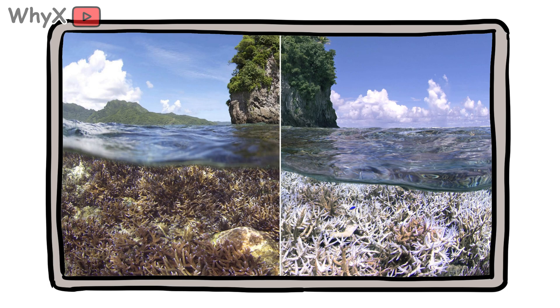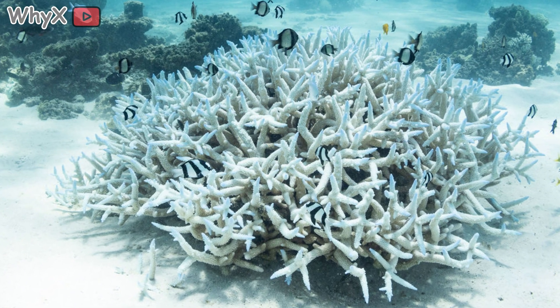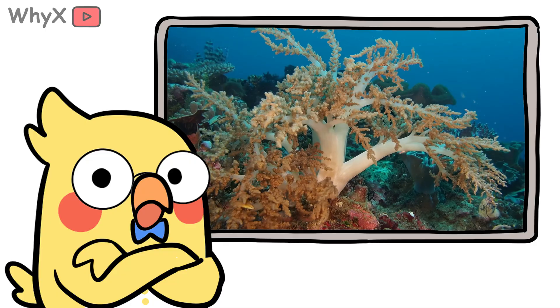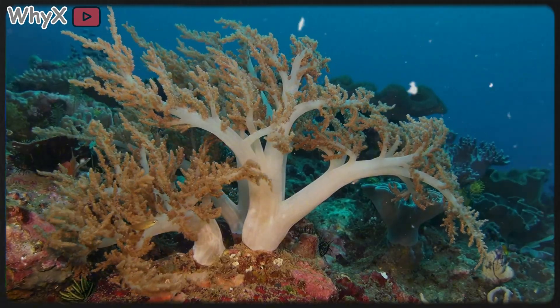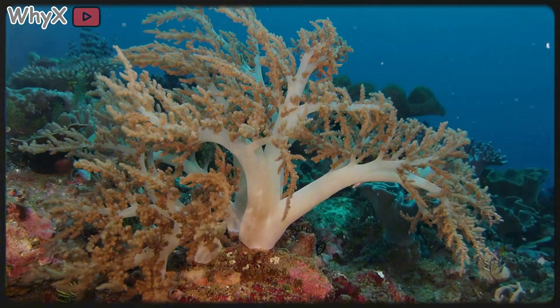When coral gets stressed by heat, pollution, or acidification, it ejects the algae. Without them, it turns ghostly white, a phenomenon scientists call bleaching. And bleaching isn't just a bad day. It's a death sentence. Without its algae partners, coral starves. So yes, coral depends on plants for survival. But it is not a plant. It's an animal that's mastered cooperation on a level we can barely comprehend.